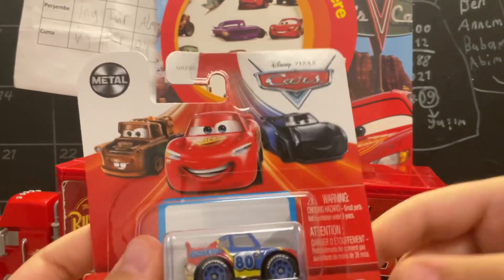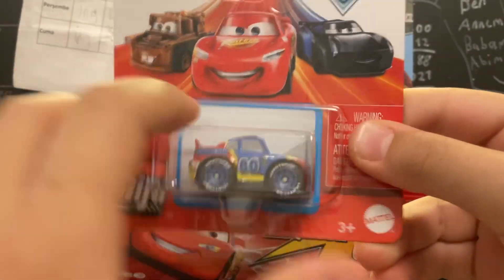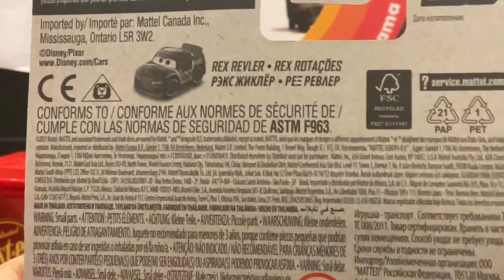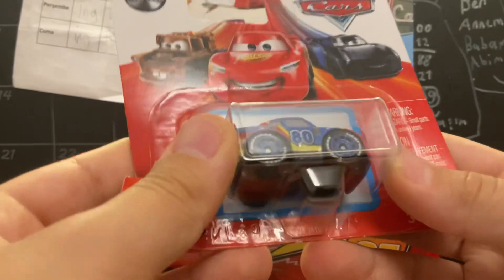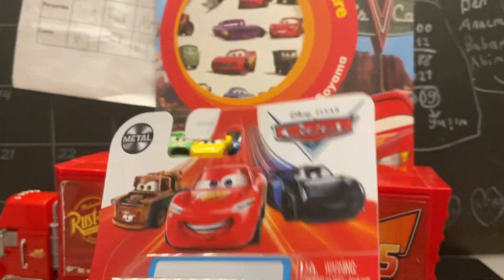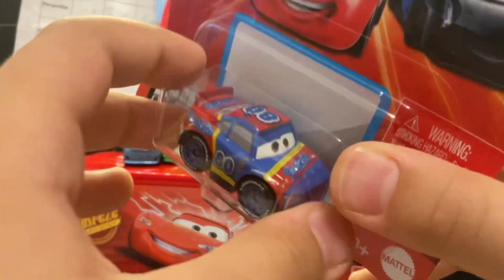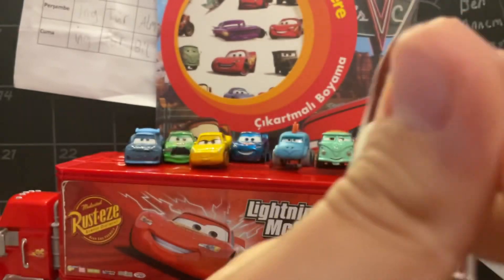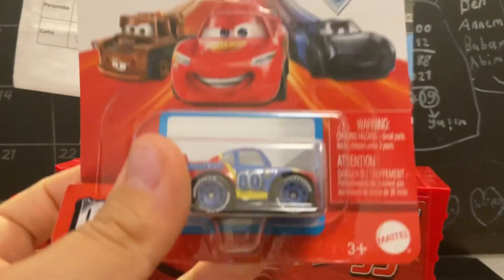Hello guys, today we're gonna open a car for mini racers - it's Lightning McQueen! Our car's name is Rex Riddler and it's number 18. This car is from Cars 3, it's like a race car. Look at those colors, it's like giving energy! This car is pretty cool and pretty tiny - let's open it.